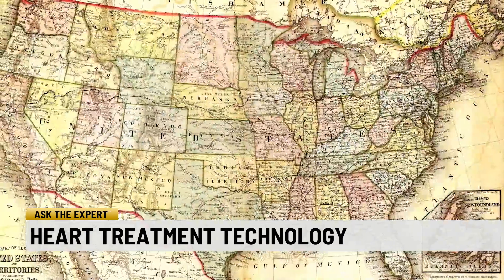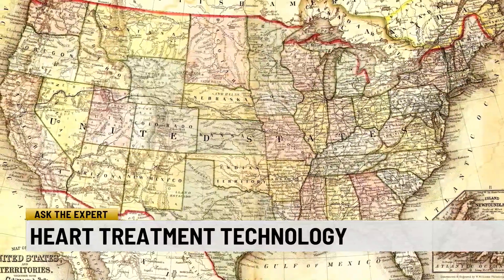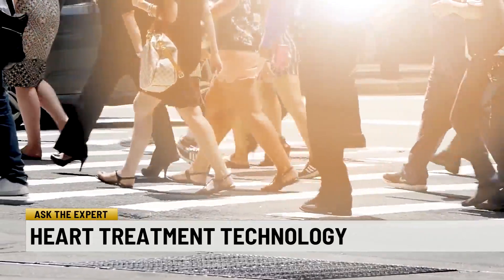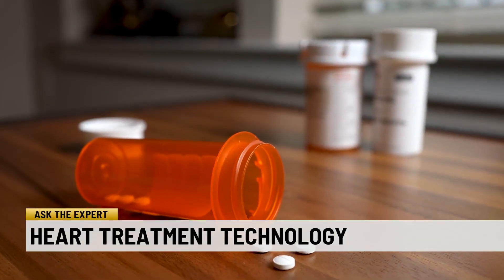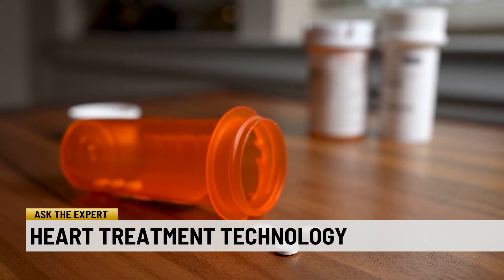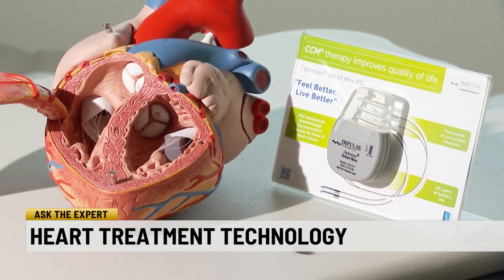By 2030, the American Heart Association estimates more than 8 million people in the United States — one in every 33 — will have heart failure. Dr. Sinfield says sometimes medications prescribed to treat heart failure aren't successful. Some people, even despite taking appropriate dosages of their medicine, still struggle with the symptoms of heart failure.